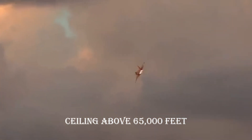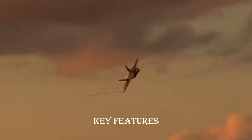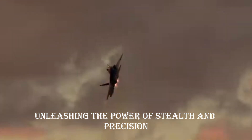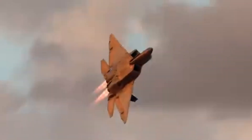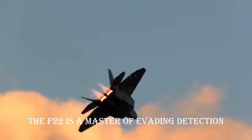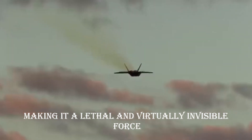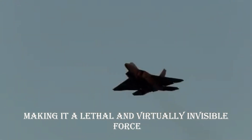Service ceiling: above 65,000 feet (20,000 meters). Key features — unleashing the power of stealth and precision. Stealth technology: the F-22 is a master of evading detection with its advanced stealth features, making it a lethal and virtually invisible force in the skies.